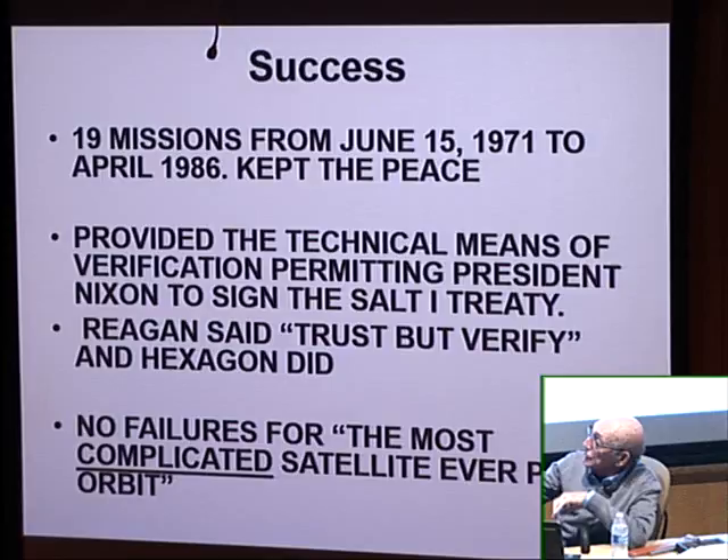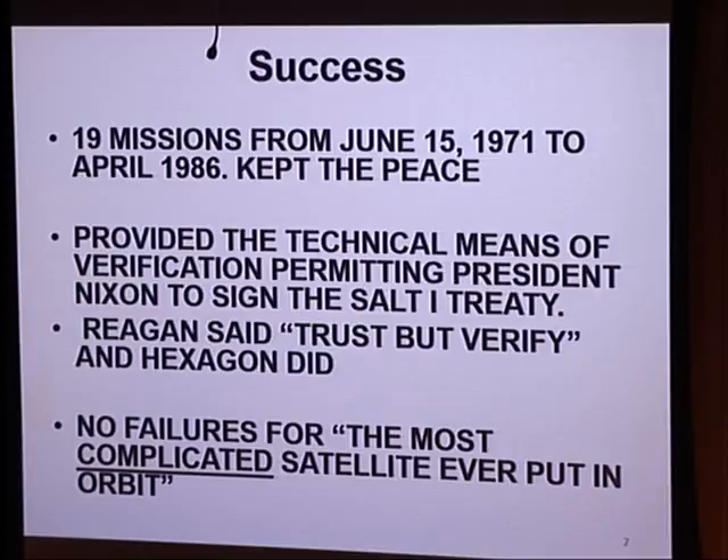We had 19 successful missions. As a result of these photographs, President Nixon was able to sign the SALT — Strategic Arms Limitation — Treaty. When President Reagan was president, he was famous for saying trust but verify what the Russians were doing. These cameras verified what everybody was doing. This satellite was producing fantastic imagery, and it was a major reason for keeping the peace during the Cold War in the 1970s and 80s. There were no failures.